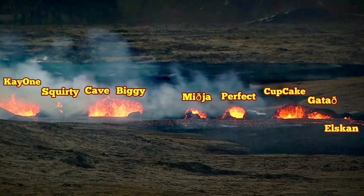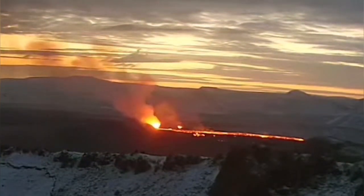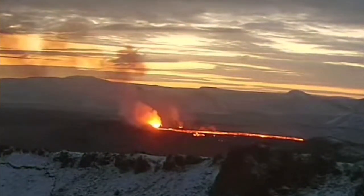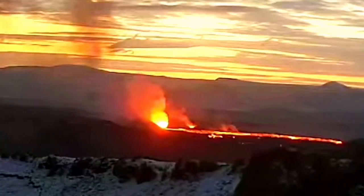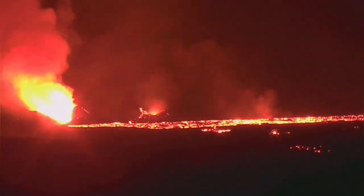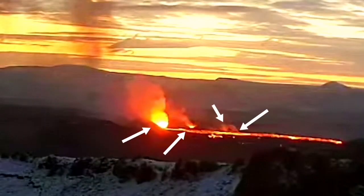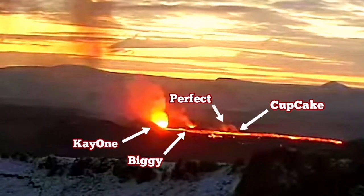We thought that K1 and Biggie were the only active craters. But the latest images I show you here reveal that Perfect and Cupcake are also active — I've marked them here, you can see that. So we have four craters active. These partly have more gaseous output, but we know that lava may also erupt through the volcanic lava tubes, and in this case, lava tubes are present and the lava is flowing.